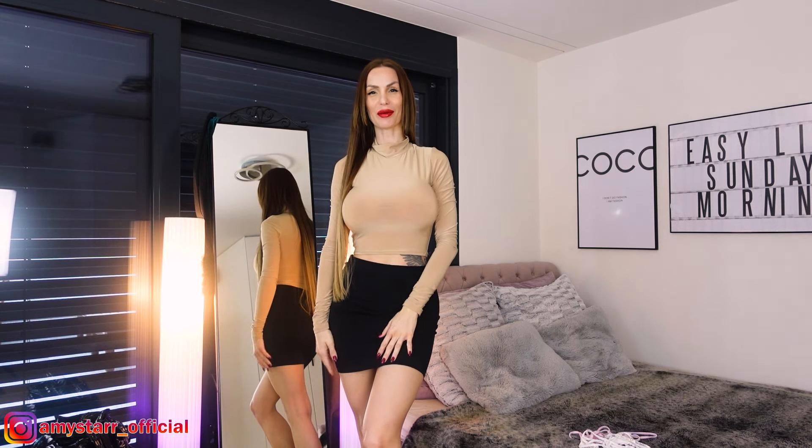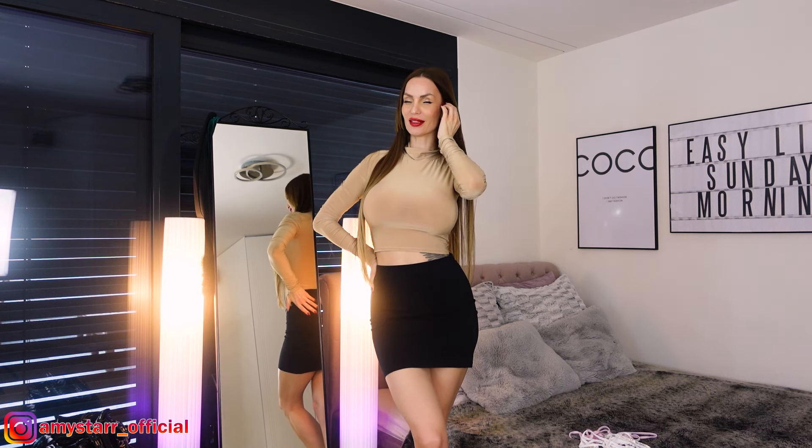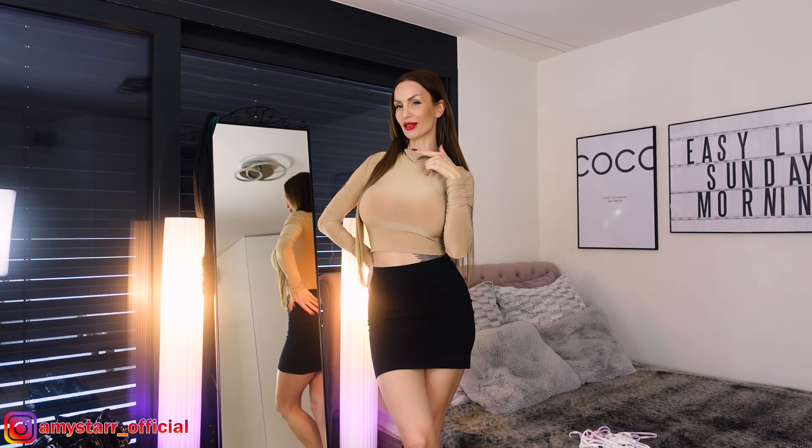Hello, hello, my lovely friends. It's me, Amy. Welcome back here on my channel. I'm really happy that you are back here. You know what that means when I'm here — it's time for a new try-along.